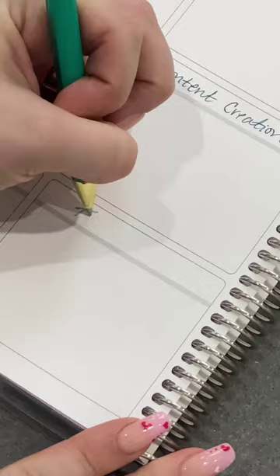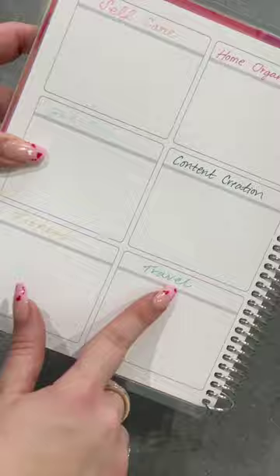I wrote out self-care, home organization, book club, content creation, fitness, and travel. These boxes truly have limitless potential. I am so excited to have this new notebook in my EC collection. How will you use the boxes?